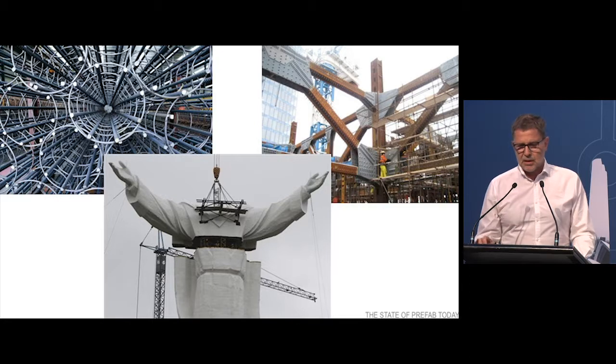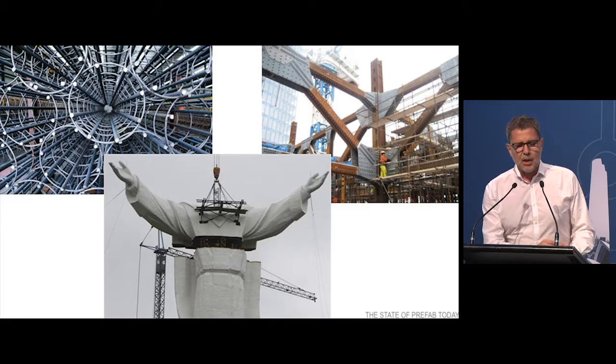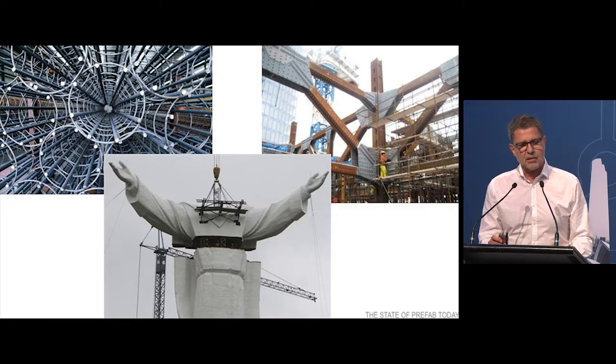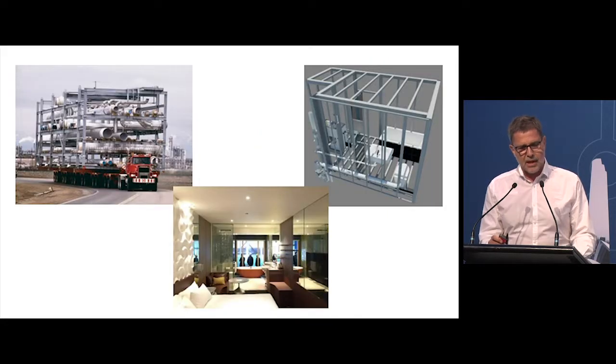Prefabrication is not a new thing, and it's ubiquitous — everything from reinforcing cages to big steel components. Everybody's trying to make things in a way that you bring them on site, and essentially the site is about assembly rather than construction. It's about assembling prefabricated components of all sorts of sizes. So the question is: how far can this process be taken, and how do you take it?